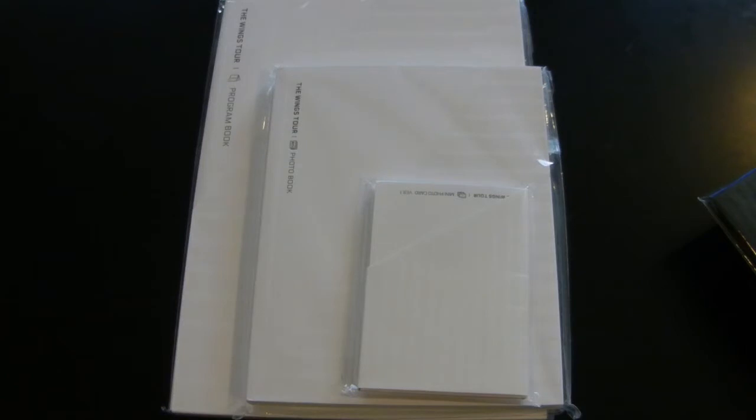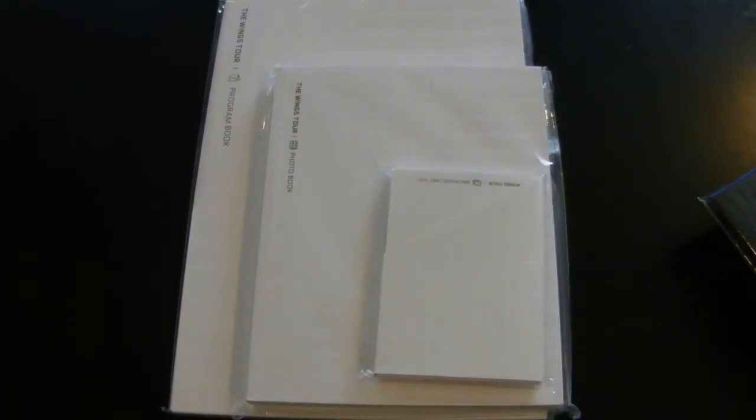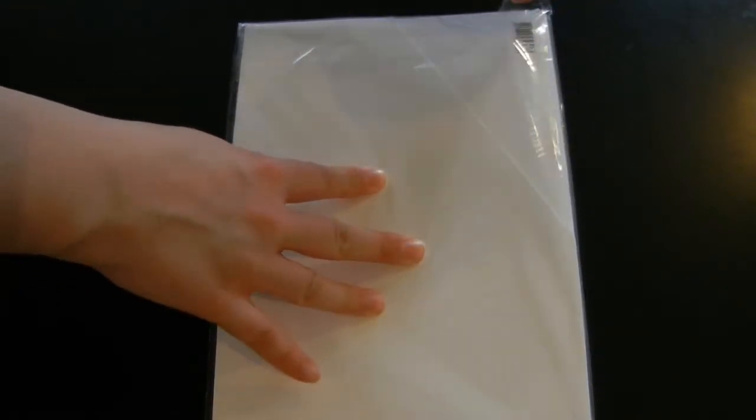I've actually had the program book for a really long time but I had to wait for the other two pieces to come in. I'm still missing two sets of photo cards but I have no idea when I'll get those, so I'm just going to go ahead and do this unboxing today. We're going to start with the program book because it is the largest, and I'm in a little different setup today — I'm in my living room so hopefully the lighting is better.